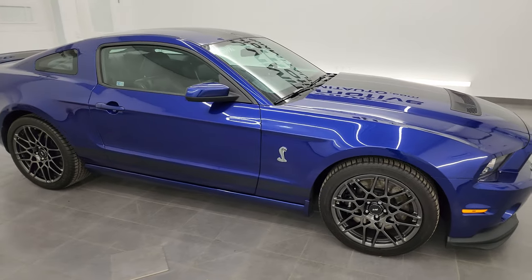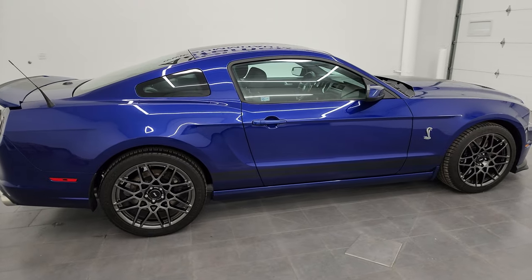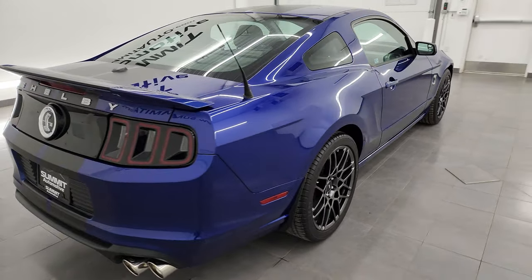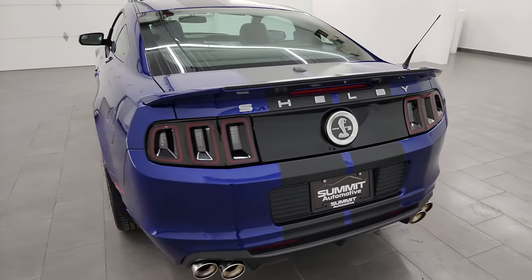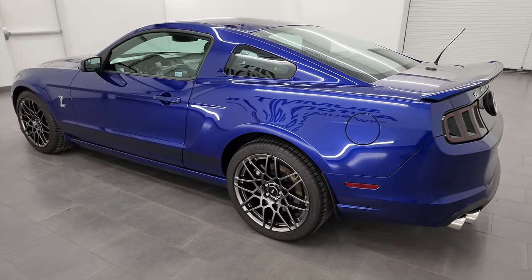Hey everybody, this is Brett and today I am super excited to go over this 2013 Shelby GT500. This is stock number 14506Z. I am here at Summit Automotive in Fond du Lac, Wisconsin, your new and used sports car headquarters.